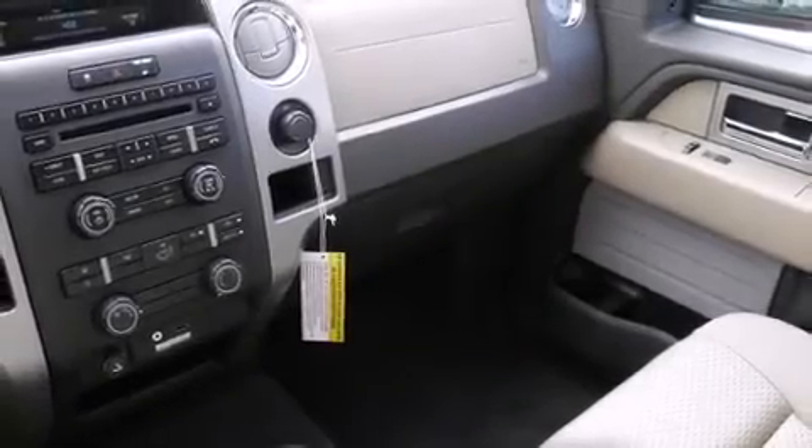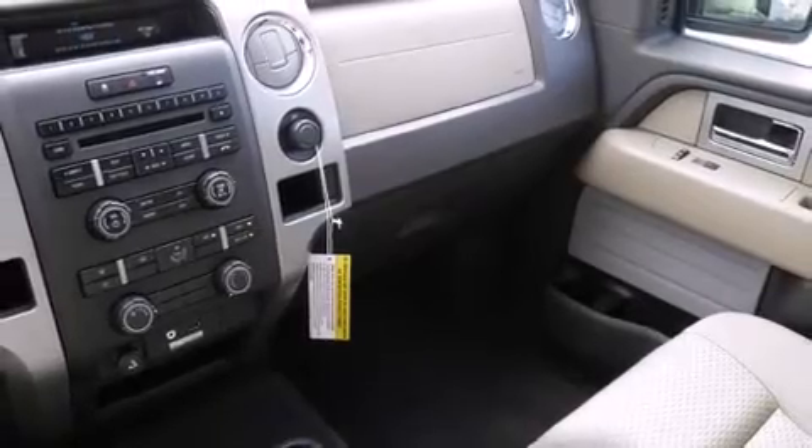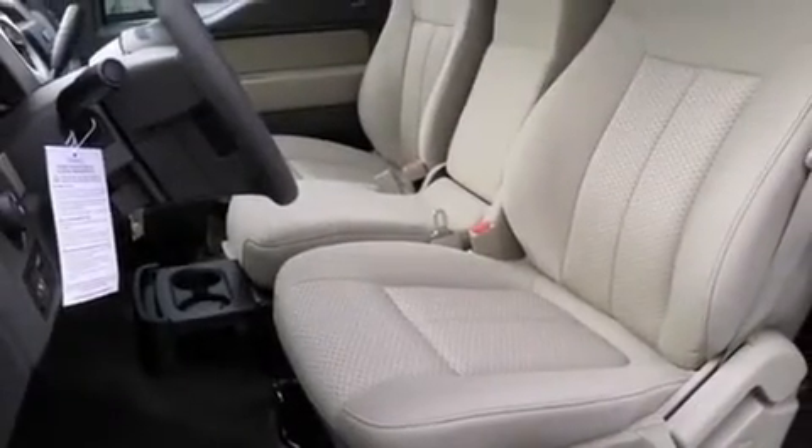Come test drive this 2010 Ford F-150. It features four-wheel drive capabilities, a durable automatic transmission, and a powerful eight-cylinder engine.